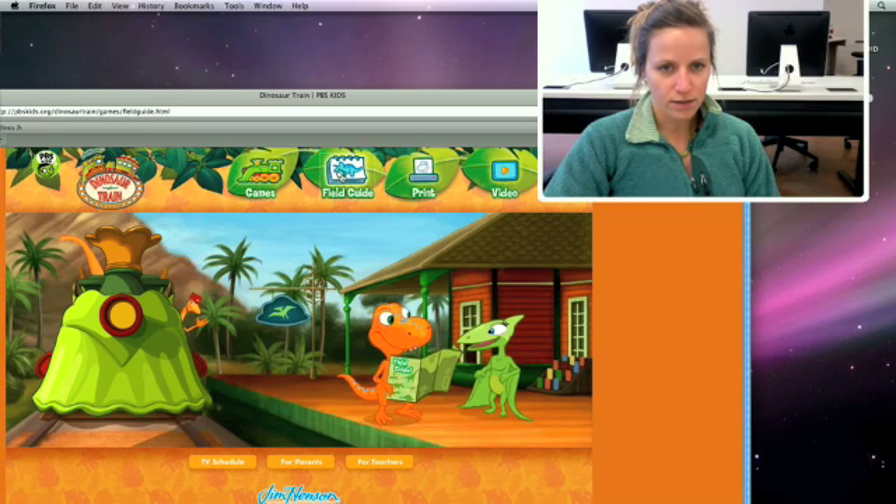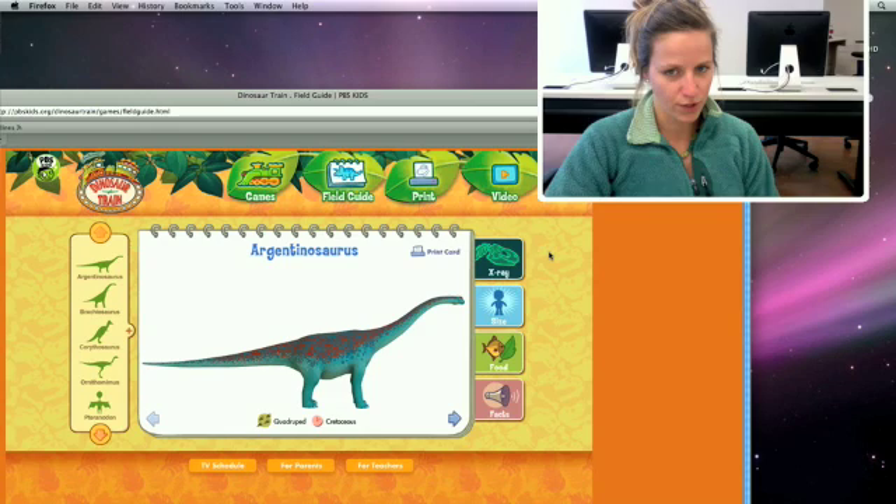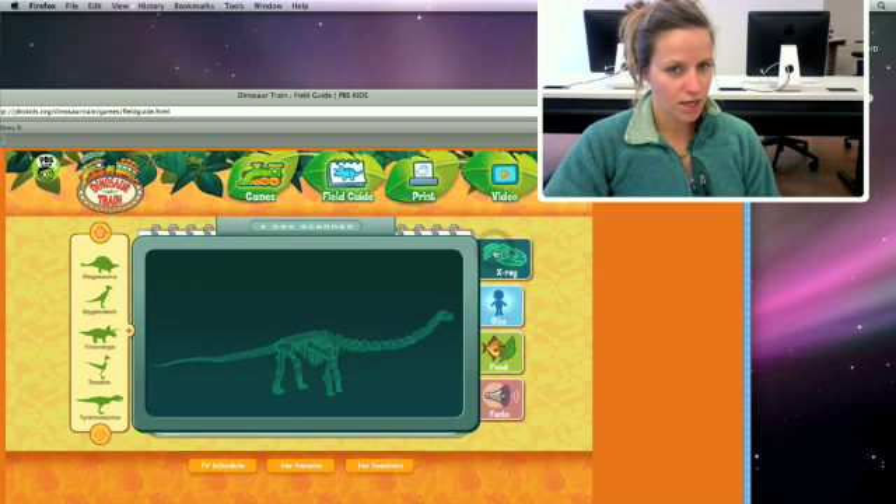I'm going to show you the field guide first. Every time you click on something with print, it also reads the print out loud. You can hear information it tells you, and you can do it with any of the dinosaurs listed. There's a whole menu bar of dinosaurs that you can go through to learn about.